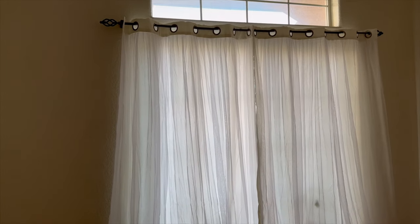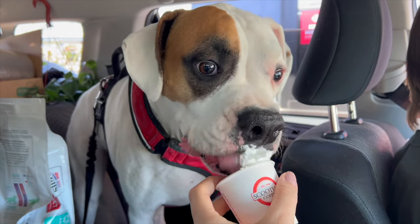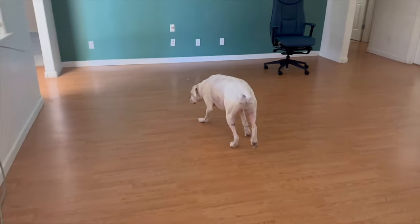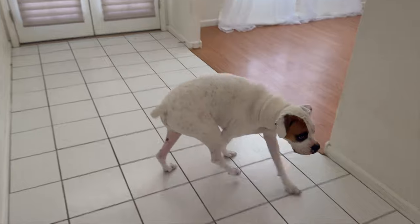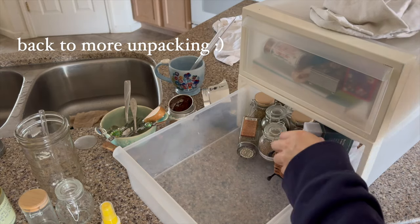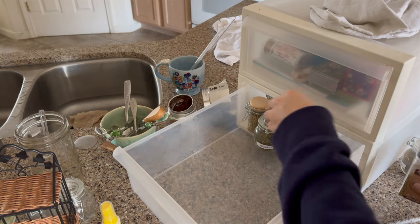It is 7:51 in the morning and we are about to head out to go pick up my dog. The next time we get back here, he will be seeing the house for the first time. What do you think, Mamie?